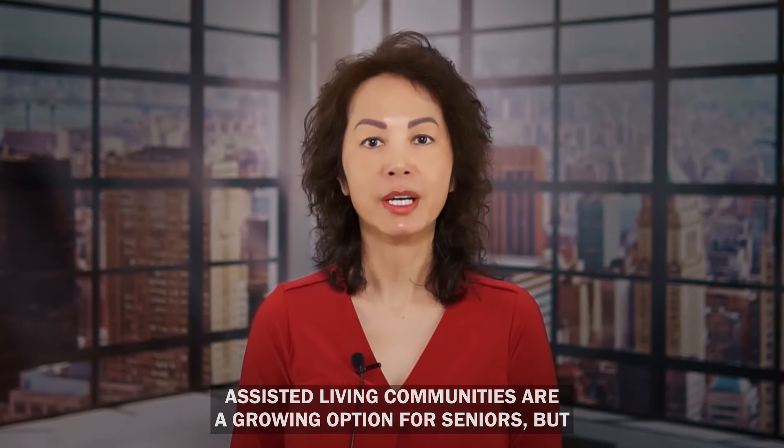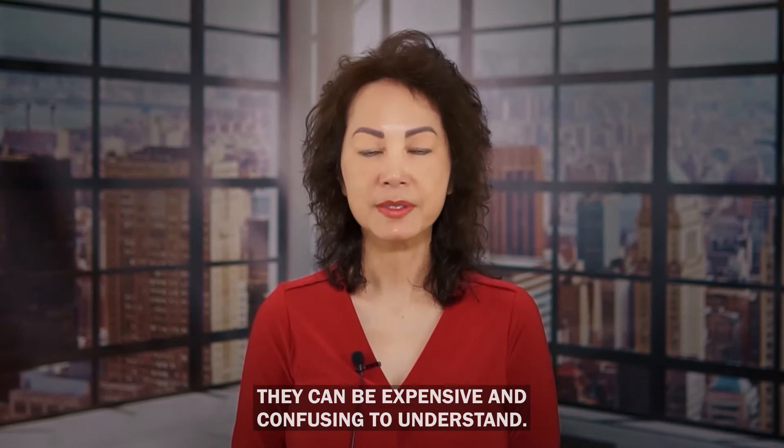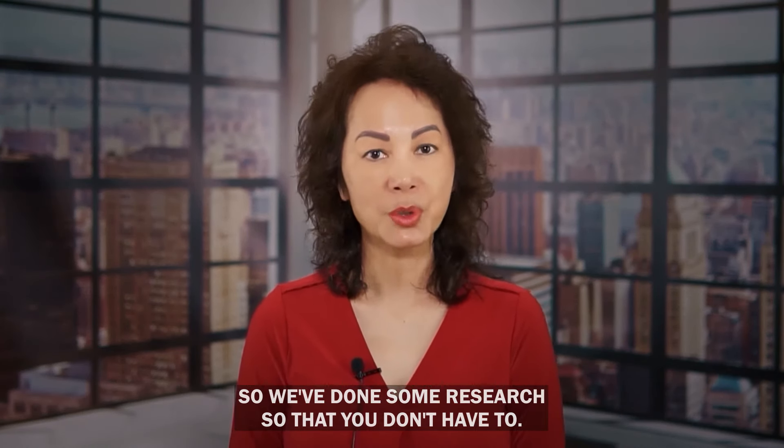Assisted living communities are a growing option for seniors, but they're not always understood. They can be expensive and confusing to navigate. There's a lot of misinformation out there about assisted living communities, so we've done some research so that you don't have to.